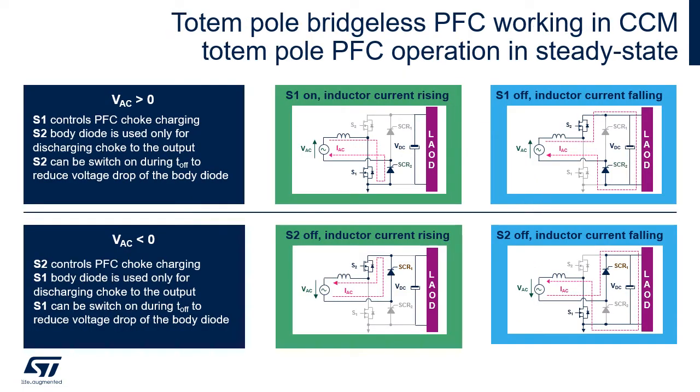During the positive half wave of the mains voltage, the current flows always through SCR2, which behaves like a diode. The choke charging is controlled by MOSFET S1: when it is on, the current in the inductor increases; when it is off, the current can flow through the recovery diode of MOSFET S2. During off time, S2 can be switched on to reduce the voltage drop.